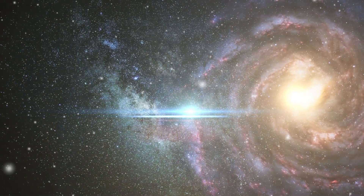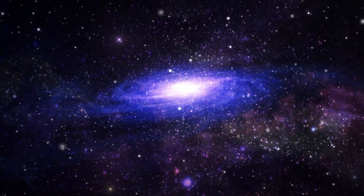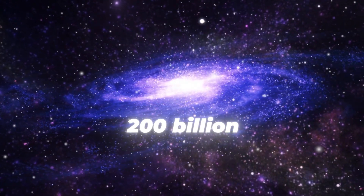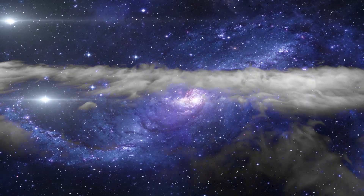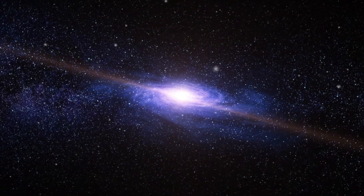Counting stars from inside a galaxy can be quite challenging, but current estimates put the Milky Way's star population at around 200 billion. However, stars account for only about 10% of the galaxy's mass. The rest is gas, dust, and the elusive dark matter that we can't see but infer from its gravitational effects.